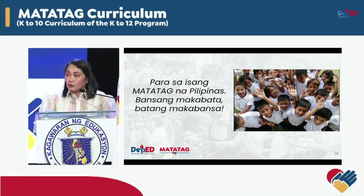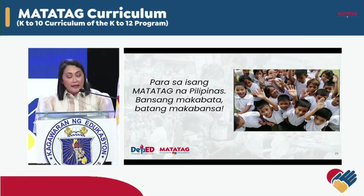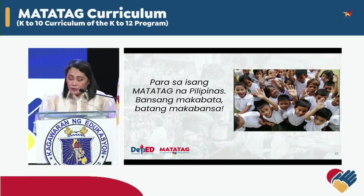Palasak na, subalit totoo pa rin ang kasabihan na ang kabataan ang pag-asa ng bayan. At ang pag-asa ng bayan ay nakaugat sa kalidad ng edukasyon na kanyang pundasyon. We can do no less than to give them that — a fighting chance of a decent future. Edukasyong matatag para sa bagong henerasyon. Para sa isang matatag na Pilipinas. Bansang makabata. Bata makabansa. Maraming salamat.